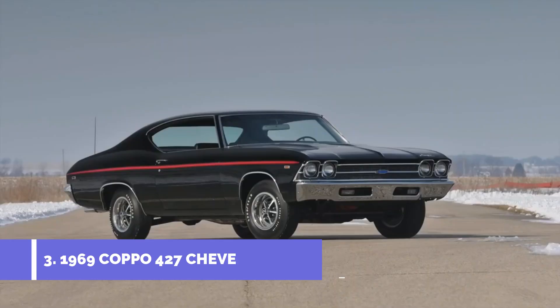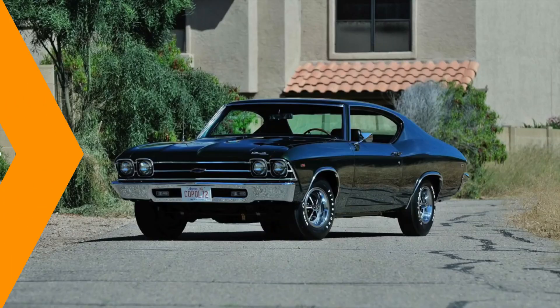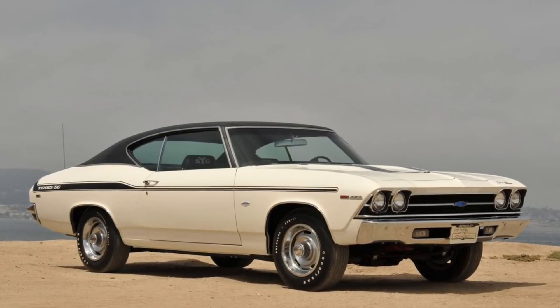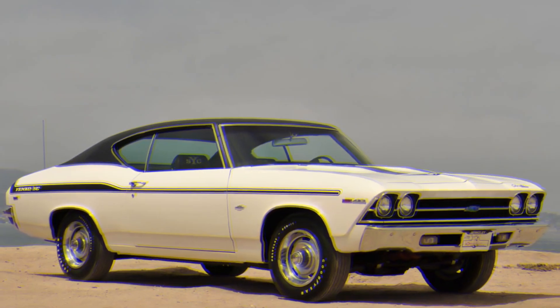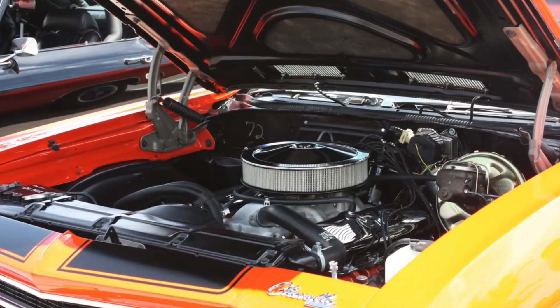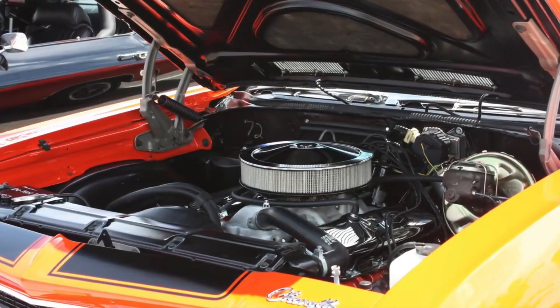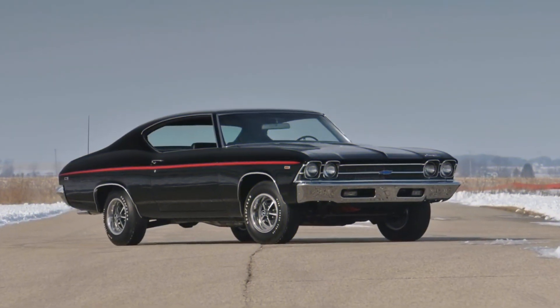Number 3: The 1969 Coppo 427 Chevelle Supercar. Chevrolet made the Coppo 427 Chevelle Supercar in 1969. It was a special version of the Chevelle that was made for speed, with a powerful V8 engine with 427 cubic inches that could make up to 425 horsepower. The Coppo 427 Chevelle was only sold at a few dealerships and in very small numbers, which makes it a highly sought-after collector's item today.